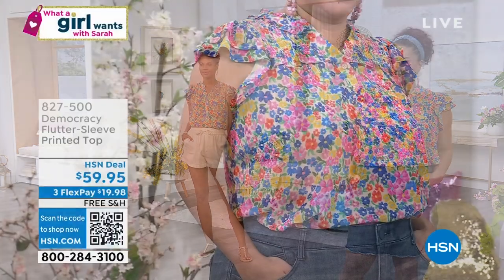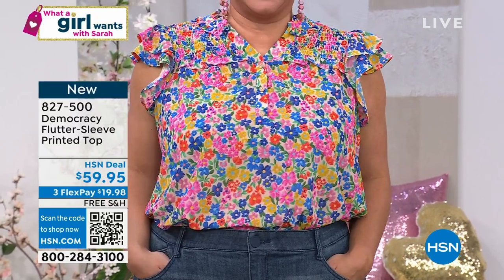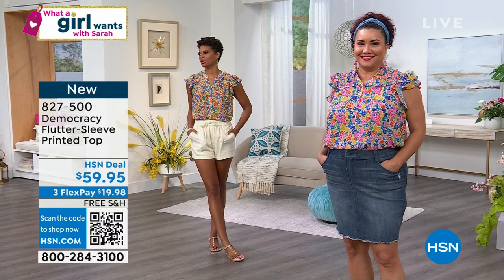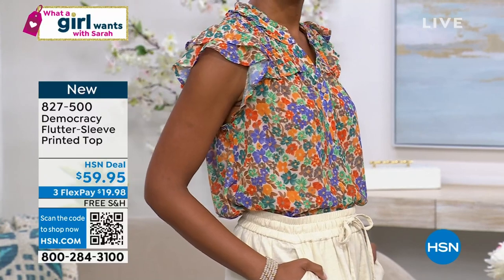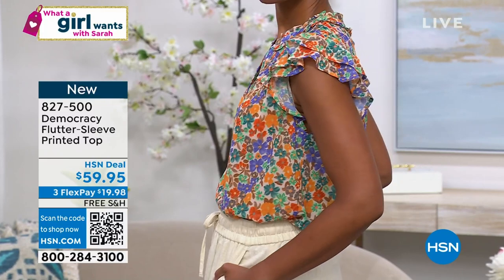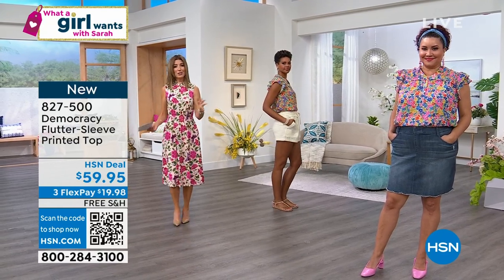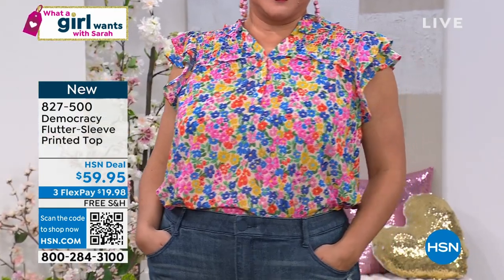Everybody who tried this blouse on before the show looked amazing. Victoria's in a small and Annette's in the 1X. I would take the extra small. It has a little bit of length at 25 and a half inches. It's blousey, fun, girly, and feminine. You'll wear this all summer long. It's a nice alternative to your basic t-shirt. Extra small through 3X, in orange creamsicle or goddess. These are all on free shipping with machine washable designs.